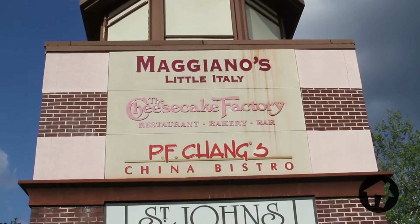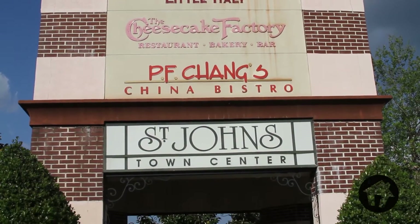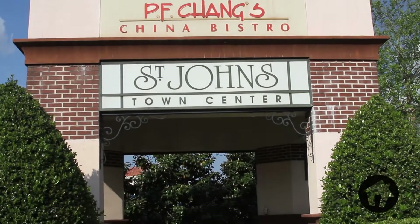They've got new restaurants and they've also got luxury condos and apartments going in right on site, like the Esplanade Town Center, which is a great development. It's not surprising that people travel from all over to shop here — from Gainesville to Georgia — and it is so worth it.